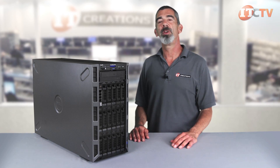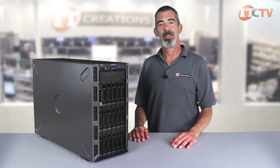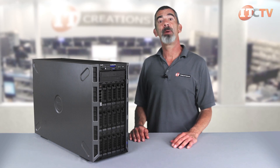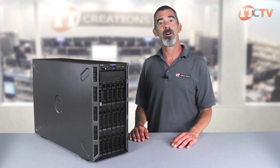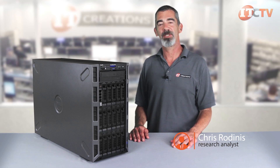As your business grows, this system can grow with you. It offers loads of storage and is 5U rack-mountable. We hope you enjoyed our review of the Gen 13 T630. Subscribe to our YouTube channel and like this video if you found it informative. If you have any questions, give us a call or leave a comment below. I'm Chris Rodinas for IT Creations, thanks for watching.